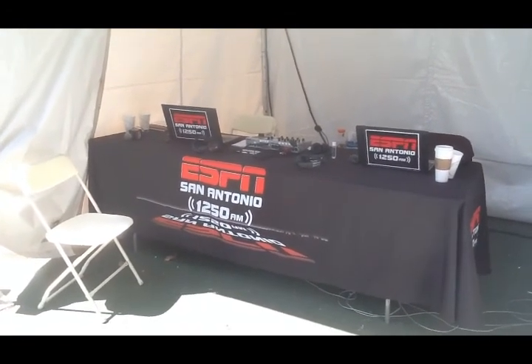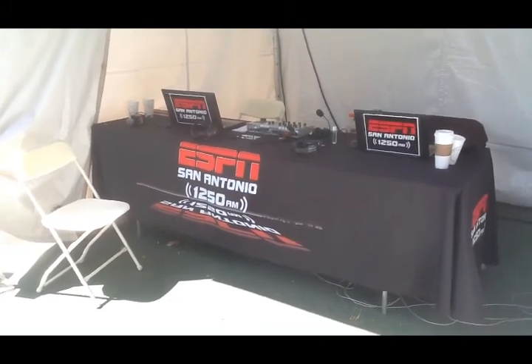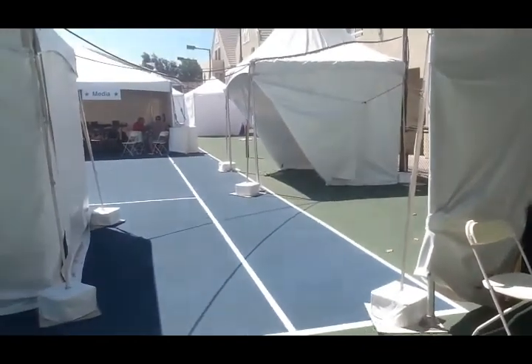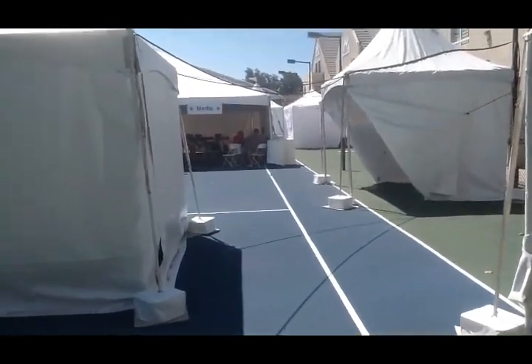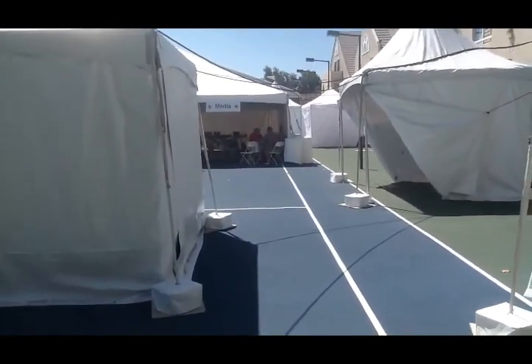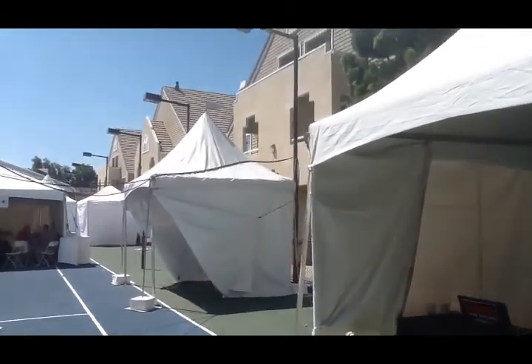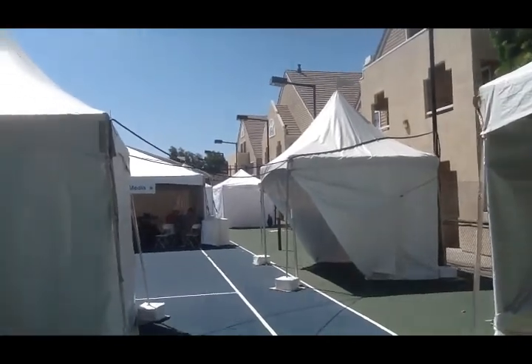This is our office, our studio — it's on a tennis court inside of a tent. This is where we are. You look around, all these other tents are various radio stations. That big tent over there is where the media is set up on one of the other tennis courts. The Cowboys have their weight room here at the Marriott Residence Inn in Oxnard.